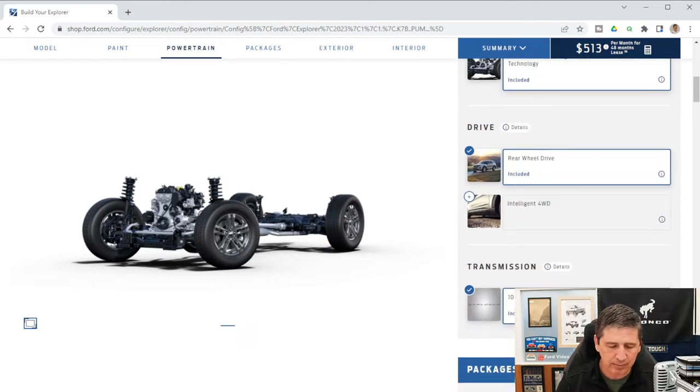It has a 3.58 non-limited-slip rear axle for both rear-wheel drive and four-wheel drive. Front and rear stabilizer bars are standard, along with independent front and rear suspension, which gives a much better ride — reducing bobbing and weaving over potholes.